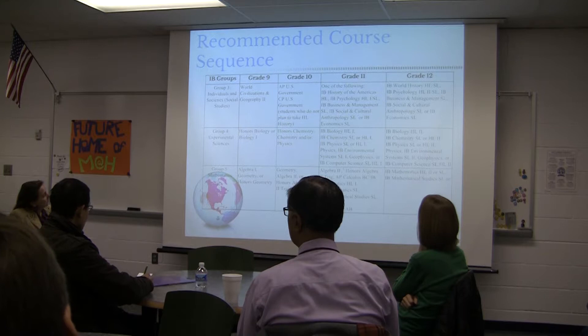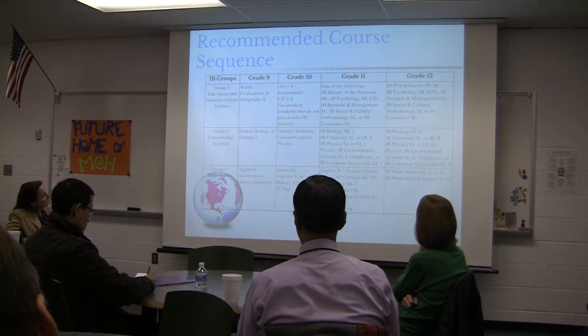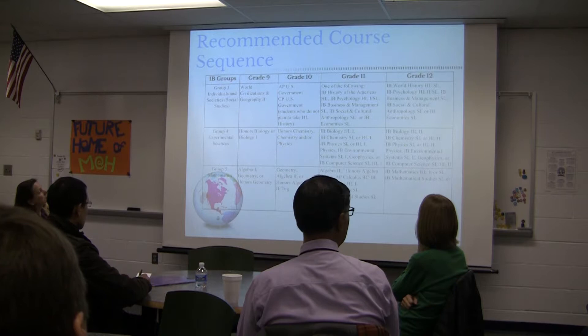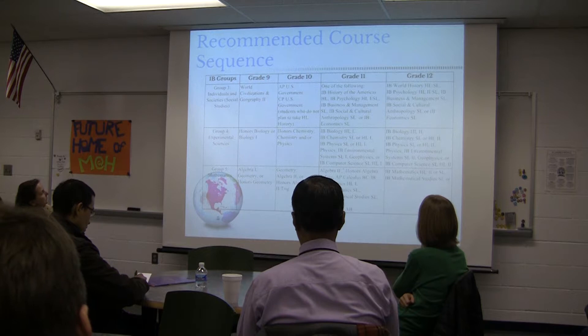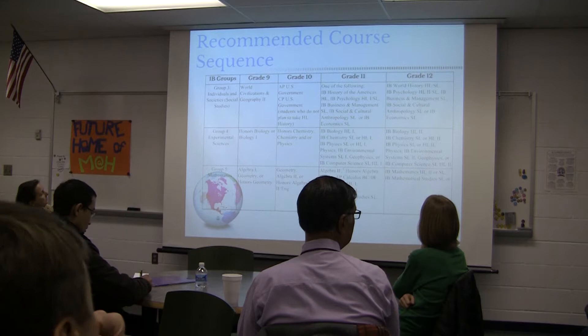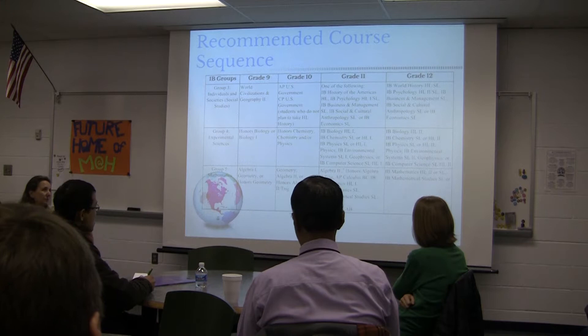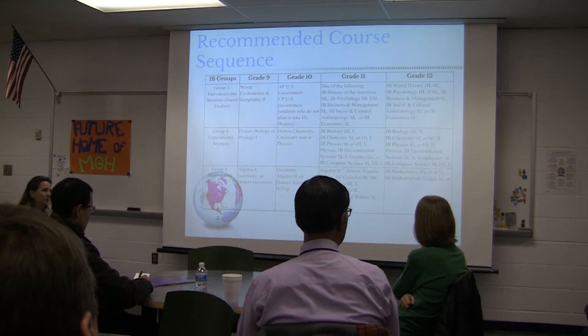Group 4 is experimental sciences. Also incorporated into Group 4 for IB is computer science — although the state of Virginia does not yet consider computer science an experimental science, though there's a big push for that. Group 5 is mathematics. This is where some key decisions happen — the program of studies includes a math chart that walks through course sequences based on where students start. For example, if a student takes algebra one in ninth grade, the chart shows what they'll take in 10th, 11th, and 12th. I highly recommend parents and students sit down and look at this section, as it becomes very individualized.